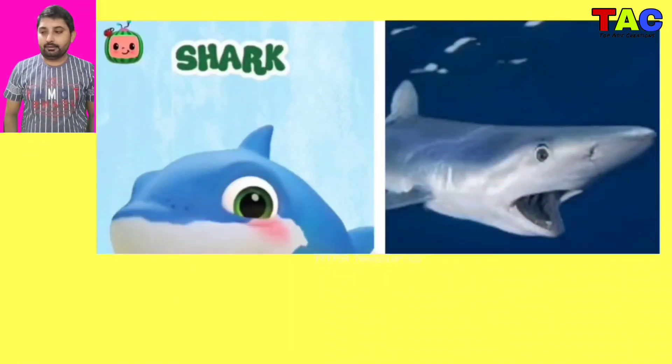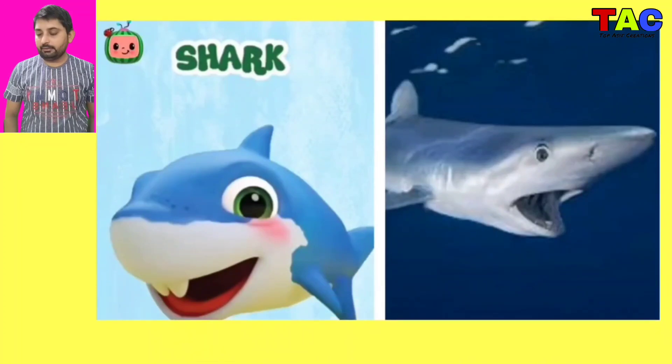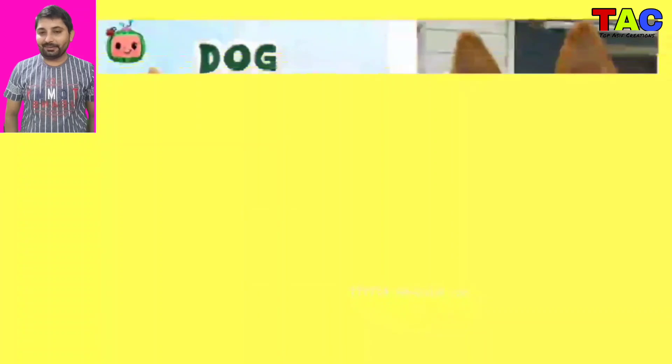And the next character is Shark. Wow Shark character looking so nice and looking so beautiful.